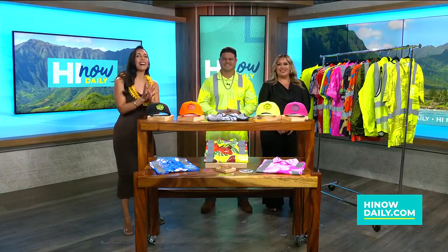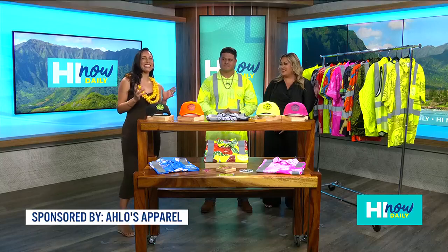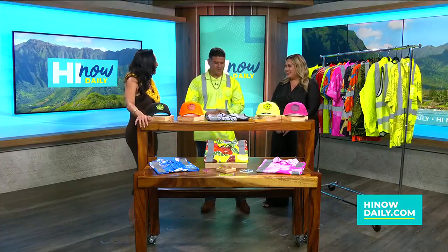Aloha and welcome back to Hi Now Daily. Now Alo's Apparel is where safety meets Aloha, and joining me today we've got Shane and Corey, the creators of Alo's Apparel. Thank you so much for joining me, you guys. Thank you for having us.